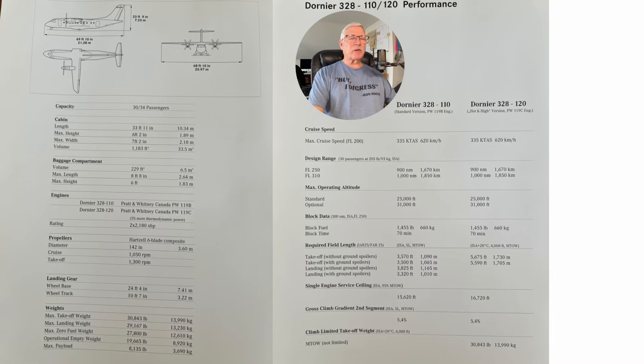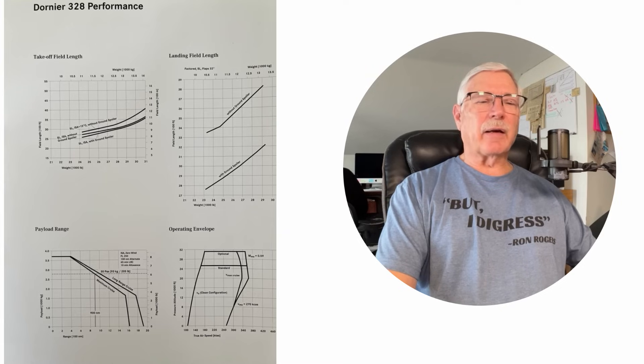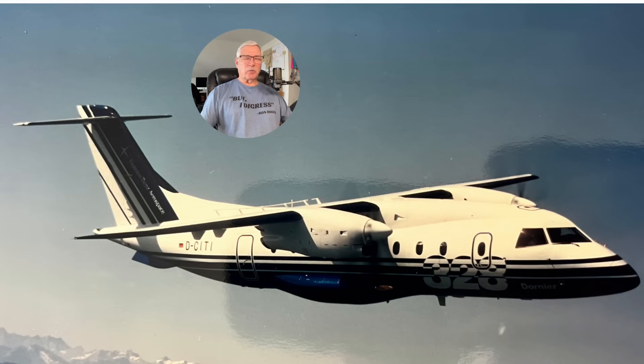Here are some of the aircraft specifics you can take a look at in detail. I won't list them all, but it gives a lot of information on various parameters. Some of this is still preliminary and marketing data, so it's probably near the final specs the aircraft later developed.